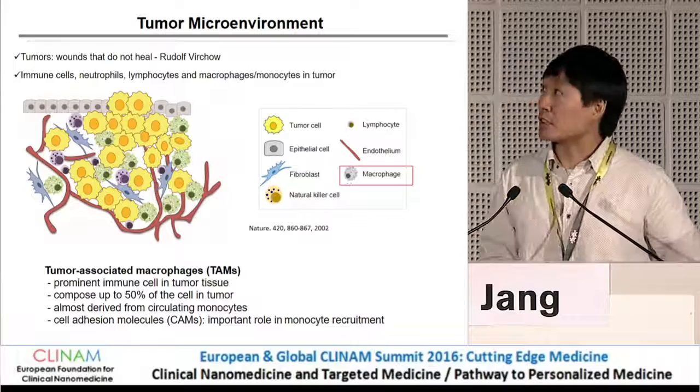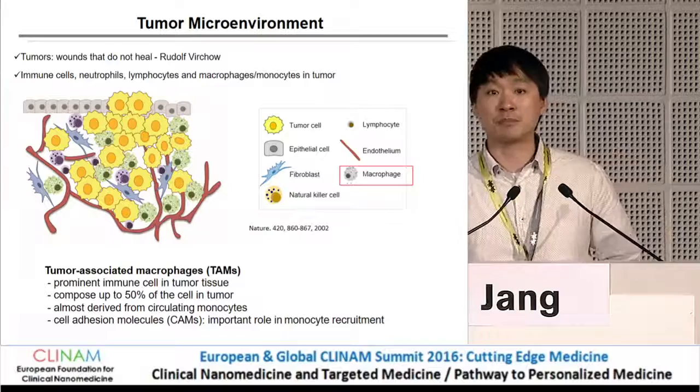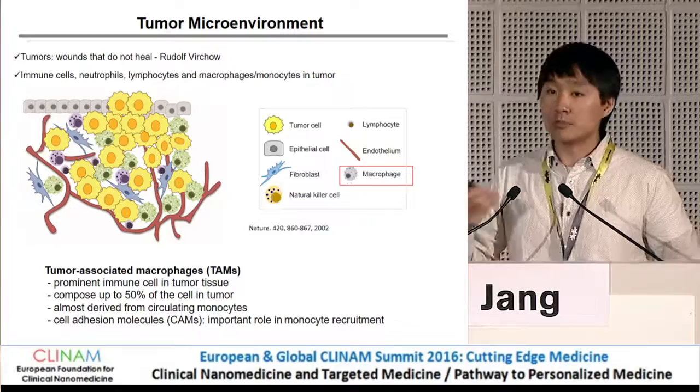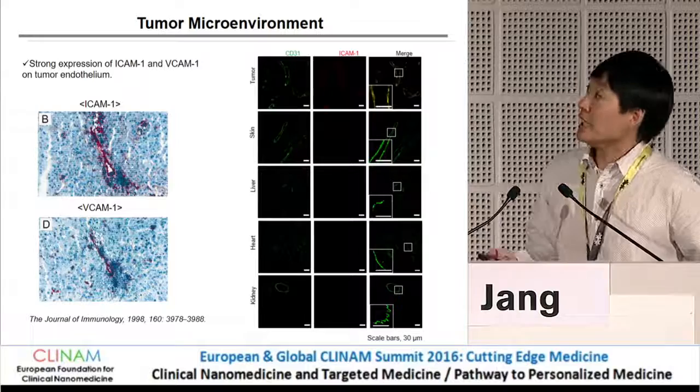To use these nanovesicles as a delivery vehicle, we focused on the tumor microenvironment. In the tumor microenvironment, not only tumor cells but also many immune cells are present, so we focused on macrophages. These macrophages are recruited from the blood — basically monocytes that differentiate into macrophages in tumor tissue — recruited via cell adhesion molecule interactions between monocytes and tumor endothelial cells. It is already known that tumor endothelial cells express many cell adhesion molecules such as ICAM-1 and VCAM-1.